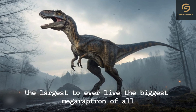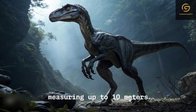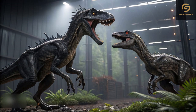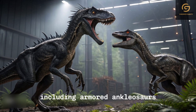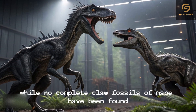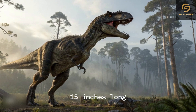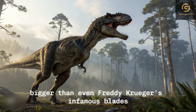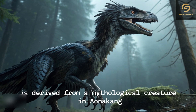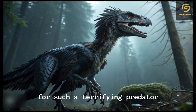The biggest Megaraptoran of all, however, was MAPE. Discovered in late Cretaceous Argentina and measuring up to 10 metres — 33 feet — MAPE rivalled the largest allosaur specimens in size. This massive predator likely hunted a range of prey, including armoured ankylosaurs, hadrosaurs, and possibly even Titanosaurian sauropods. While no complete claw fossils of MAPE have been found, researchers estimate that they measured around 37.5 centimetres — 15 inches long — bigger than even Freddy Krueger's infamous blades. MAPE's name, despite sounding unassuming in English, is derived from a mythological creature in Aeonicank legend known as the Shadow of Death, which kills with cold wind — an appropriately ominous name for such a terrifying predator.